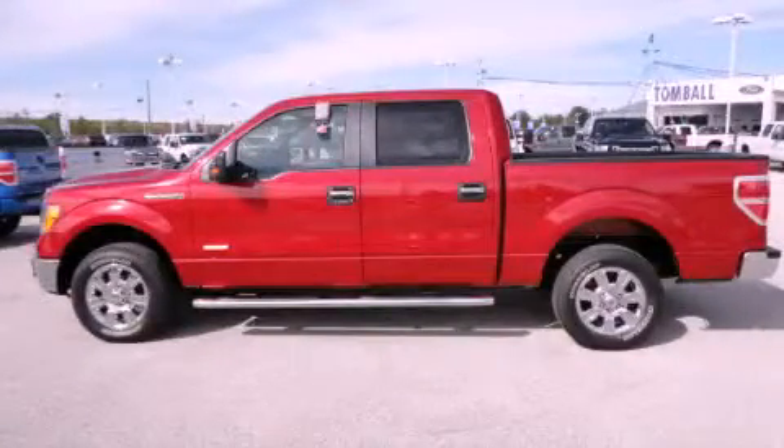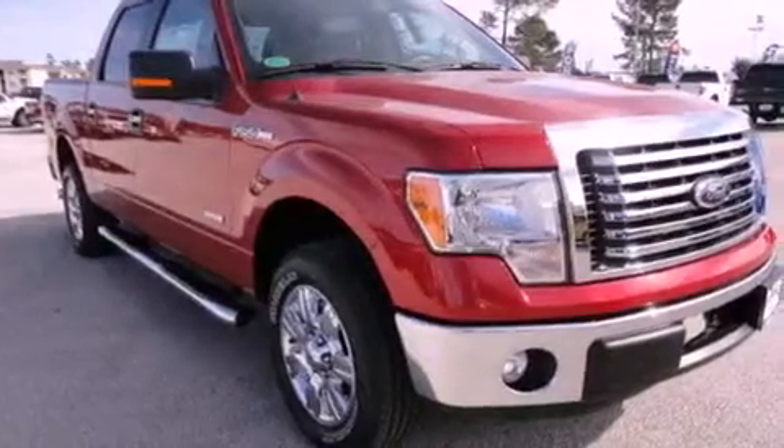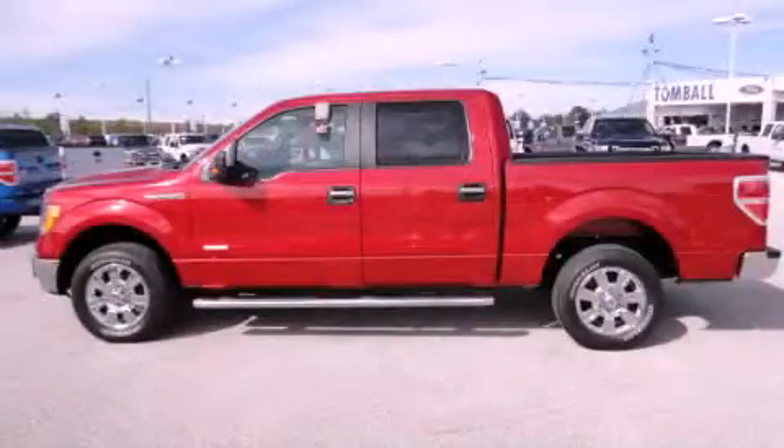This is a brand new 2012 Ford F-150. It has what you need for work as well as what you want for play. It has a 3.5-liter six-cylinder engine and an automatic transmission. Stop by today and test drive this automobile for yourself.